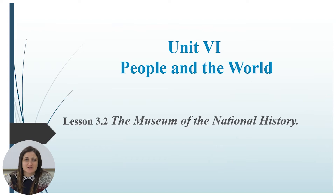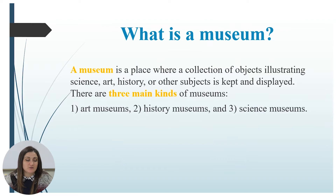Starting this lesson, I want to ask you: what is a museum? In what way will you explain this word to a foreigner, visitor, or tourist who doesn't know Romanian or Russian, but just English? The dictionary helps us all the time. According to the dictionary, a museum is a place where a collection of objects illustrating science, art, history, or other subjects is kept and displayed.